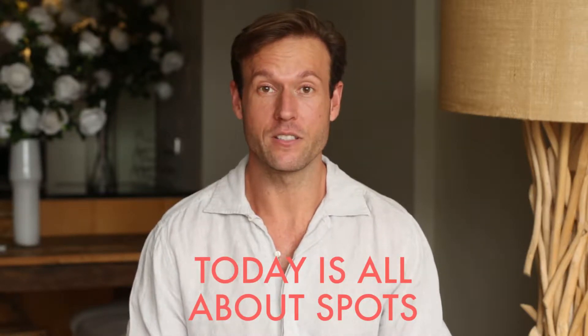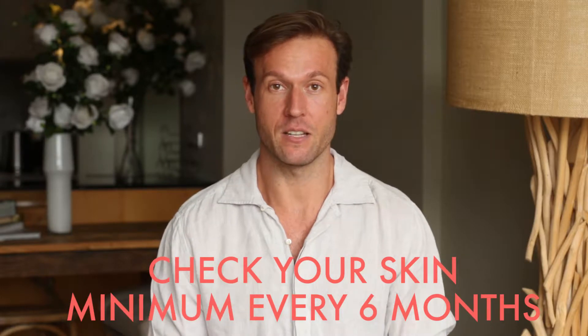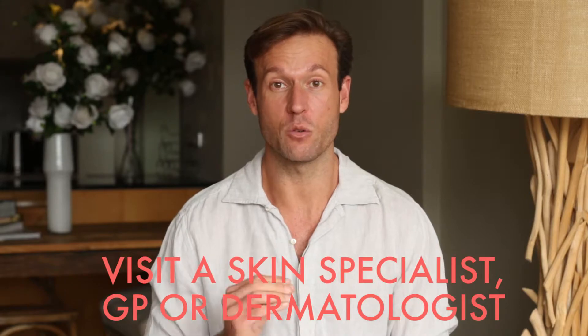Dr. Zak here, and today is all about spots. Tip number one: check your skin at a minimum every six months, and at least once a year go to a skin specialist — your GP, a dermatologist, or a doctor.